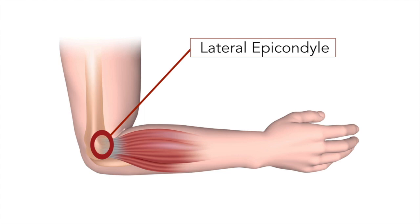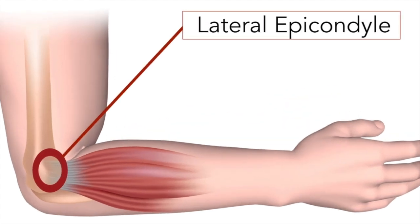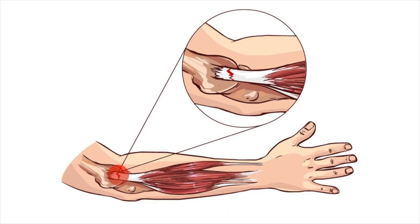Most of the muscles that extend your wrist backward attach to a bump of bone on the elbow called the lateral epicondyle. Sometimes through injury or overuse, the site where this common tendon inserts can become irritated or inflamed, creating a condition called lateral epicondylitis, more commonly known as tennis elbow.